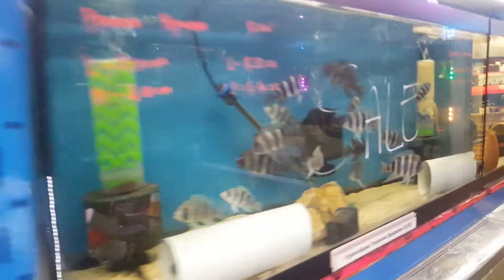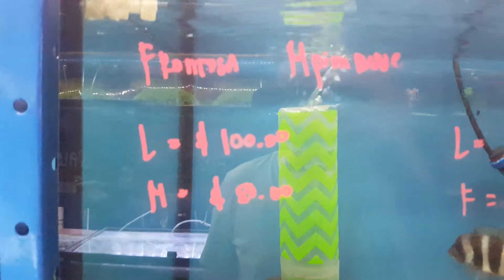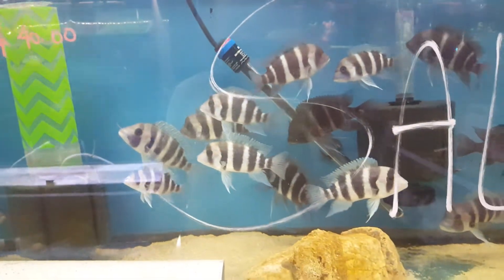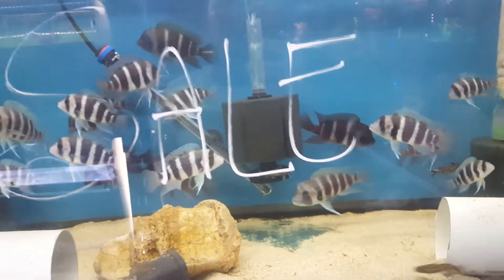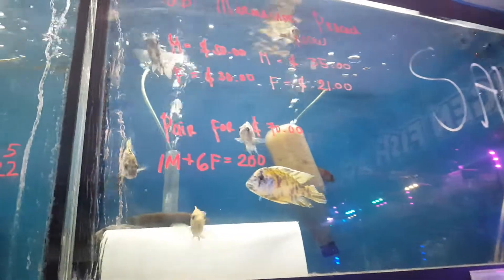Over here is my frontosa — half price. Was $100, now it's $50 a bag. Called Bluma Pimbay. Just for four days, guys. This is my lemon jake group sale, Aulonocara obese.